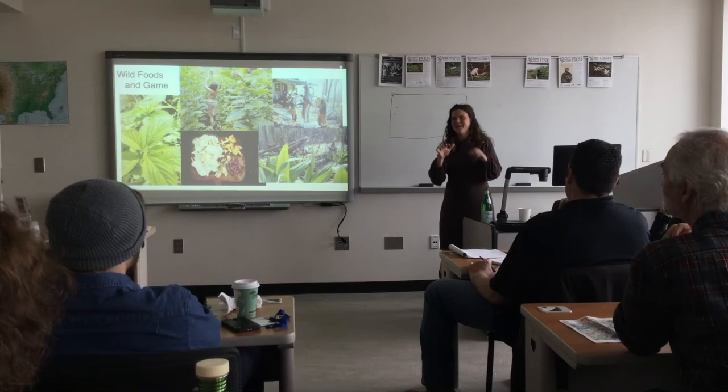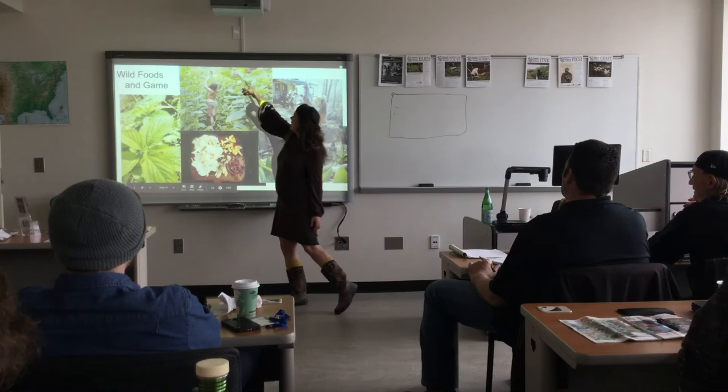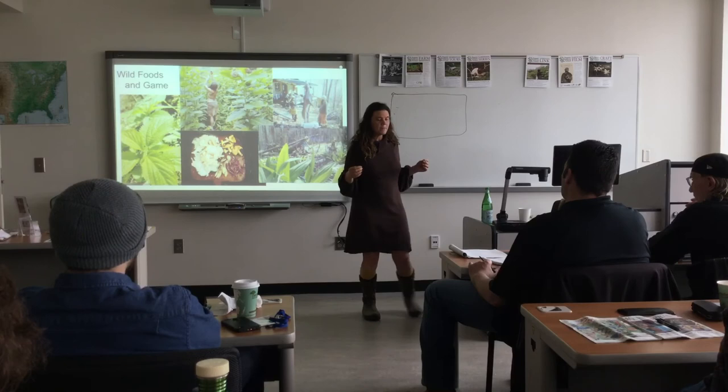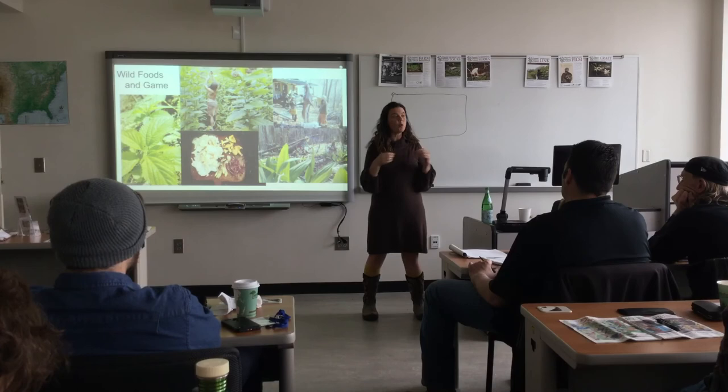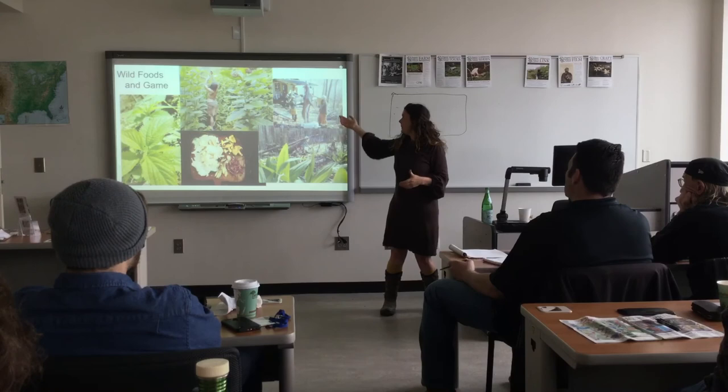Is milkweed good for herbal uses? It's good for all sorts of things — the flowers, if you cook them, are super tasty; the green pods before they make all their fluff are also tasty; the stalks are really good for fiber. I used to make my living making crafts, making cordage for a jeweler from milkweed fiber. And mushrooms, which you're more likely to find in an undisturbed forest.